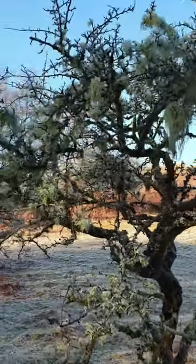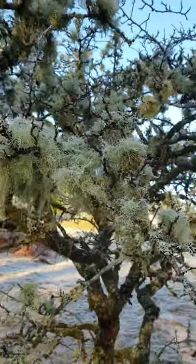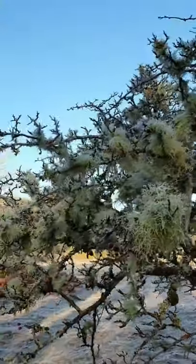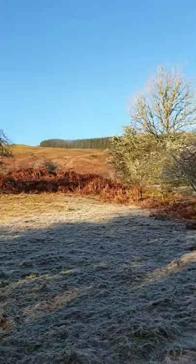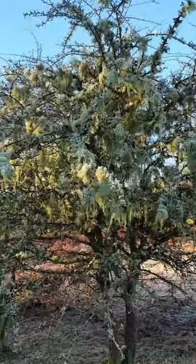Lichens provide incredibly valuable ecosystem services such as carbon cycling and water retention. They also provide micro habitats for a number of small invertebrates which form an important part of the food chain, providing food for other bigger insects and small birds.